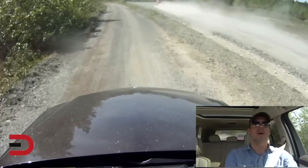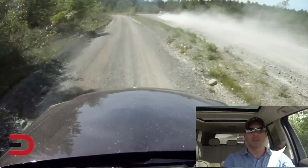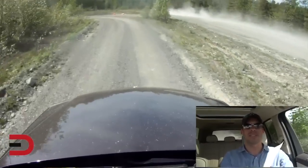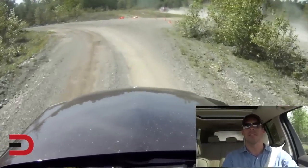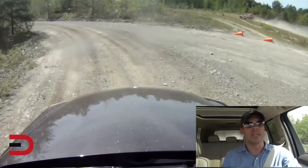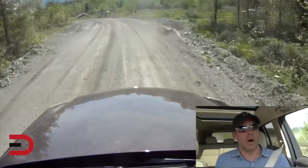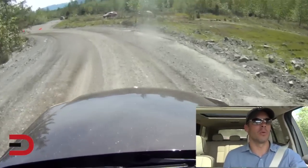Here we go — I might even catch up to Melissa. Look at all that dust over there. They call it Mud Fest, but it should be called Dust Fest this year. In the past it's been rainy and cold and really was mud fest, but this year they've had a water truck come through to lay down the dust and give us some more variety.